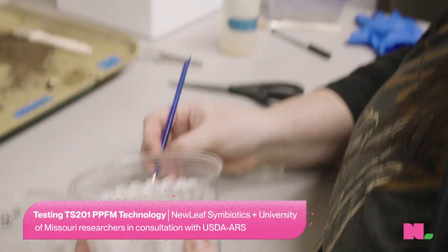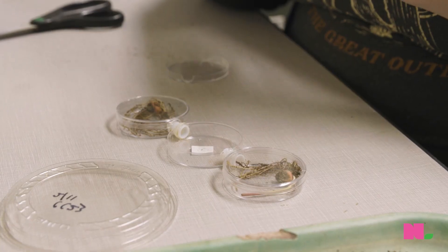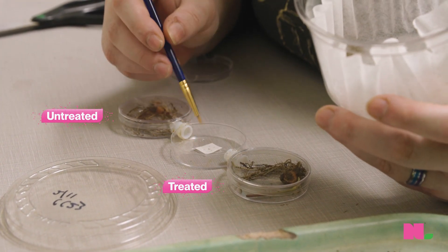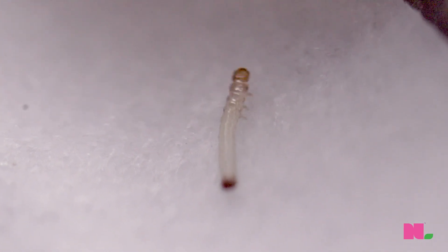Today we were doing a feeding choice assay. We took some corn seed and treated them with our PPFMs, then let them grow about 10 days. Then you put the roots — a treated and an untreated — on either side of those feeding choice arenas, and then you put the larva in the middle.